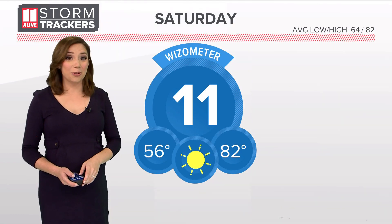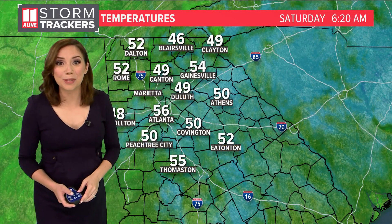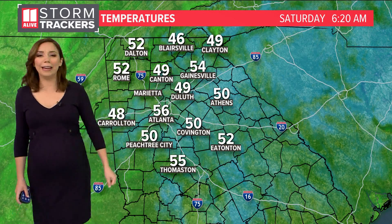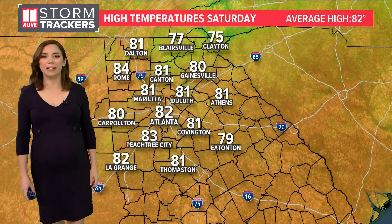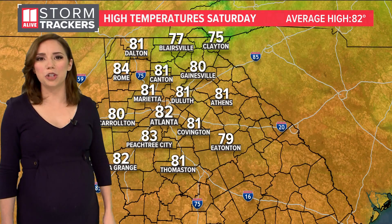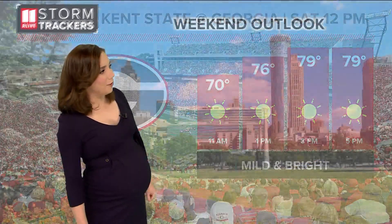Meanwhile in North Georgia, it's a perfect 11Alive day. We've got chilly temps this morning — you'll need a light jacket if you're stepping out. 49 in Canton, 56 in Duluth, 56 in Atlanta, and 50 in Peachtree City. We're going to have sunshine throughout the day today, so enjoy it, soak it up. 82 degrees this afternoon, and it should be nice out in Athens as well.